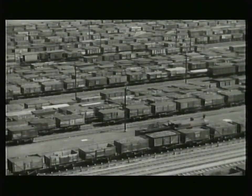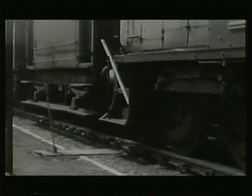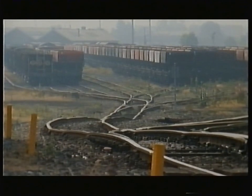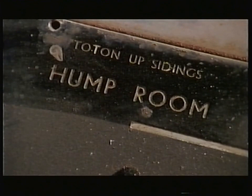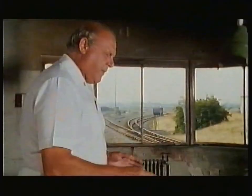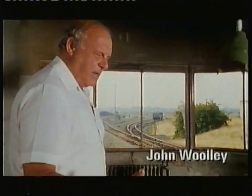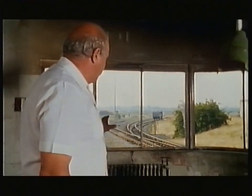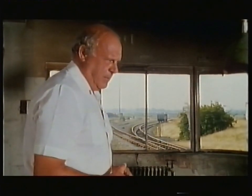Here their locos left them. Then a shunter pushed them one by one to the brow of a small man-made hump, from which each wagon could roll downhill into the yard on its own. Hump control was the network's nerve centre. This panel was polished with furniture wax polish, and the man who operated it had a duster in his hand — the slightest bit of dust and he'd be wiping it over. The floor was polished, the paint was new. It was an absolute pristine building.